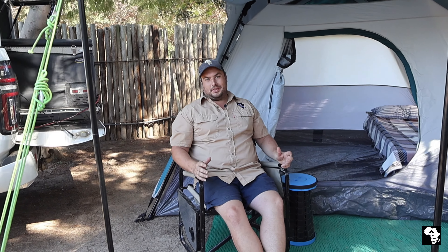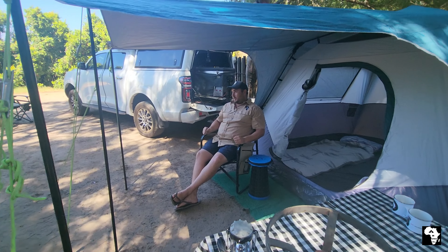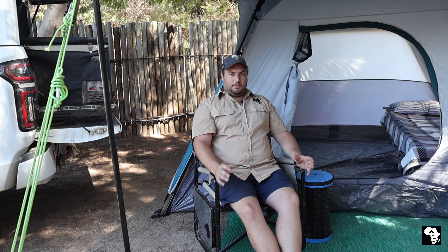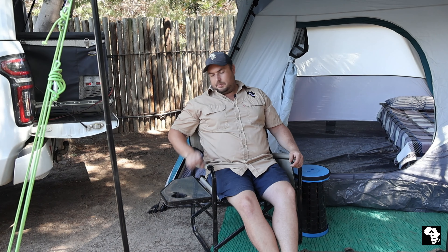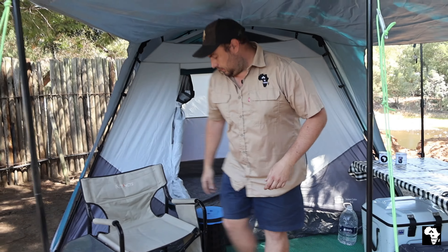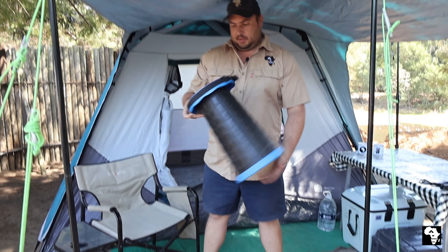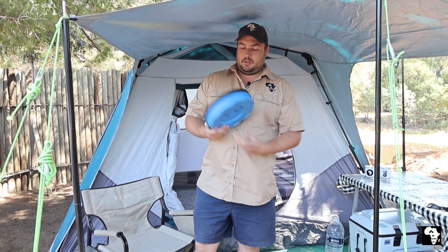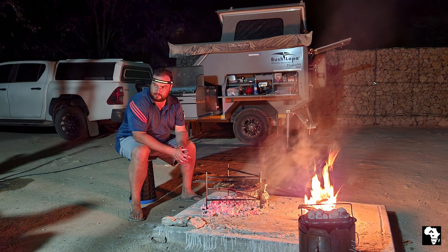The next thing you need is a place to sit. I personally like these director's chairs — nice sturdy frame, armrests, and a small side table for your drink or plate. But there are so many options on the market. We also take a small extra chair with us just in case one breaks. There are also very compact chairs that fold up very small and can double as a side table or bedside table at night.